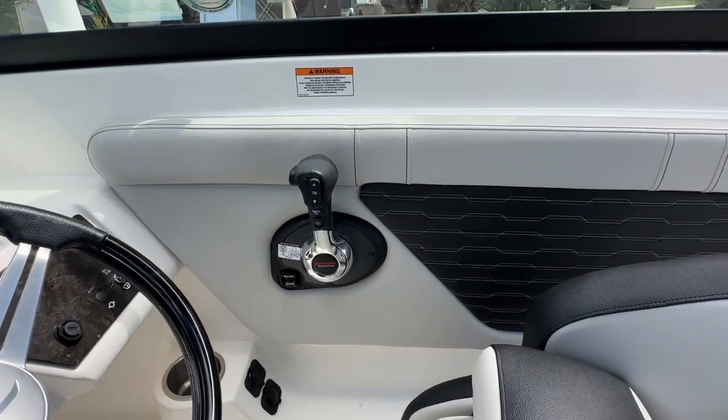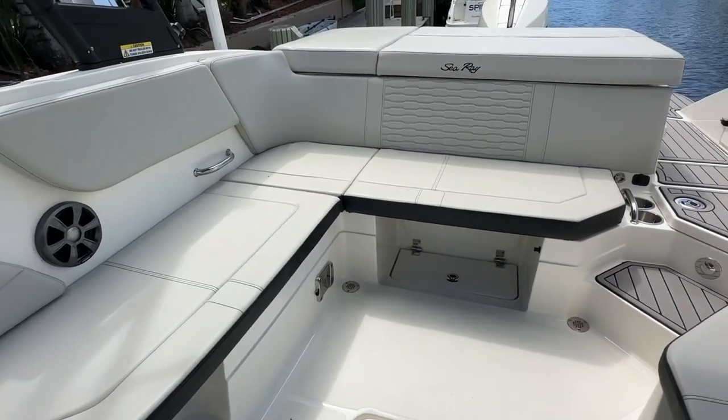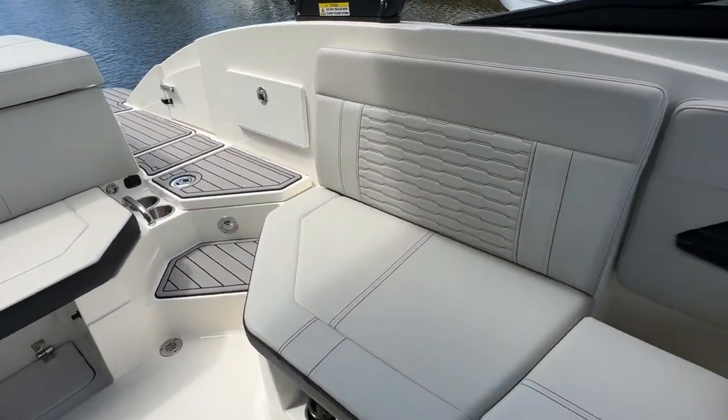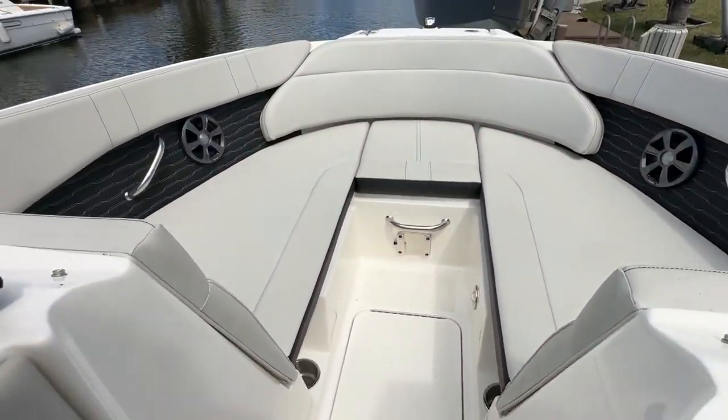It's digital throttle and shift with your start-stop button there. This boat has a large ski locker. It has two tables, which I can show you — one mount's there and the other mount's forward. Storage under the seats and another storage locker forward.